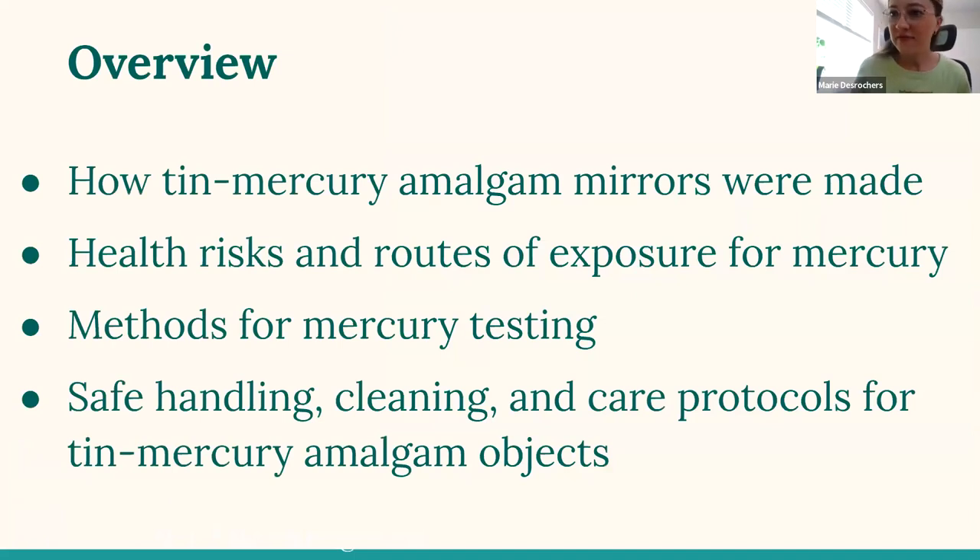A little overview today of what we're going to cover in about the next 40 minutes. First, we're going to talk about how tin-mercury amalgam mirrors were made and basically what they are. Then we're going to talk about health risks and routes of exposure for mercury. Then we'll talk about testing and identification for mercury. And finally, we'll get into some practical applications for safe handling, cleaning, and care protocols for tin-mercury amalgam objects in your collection.